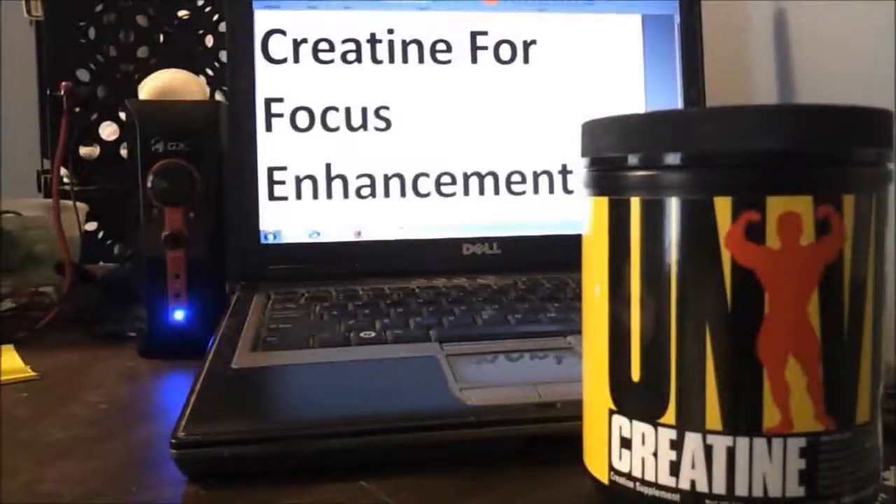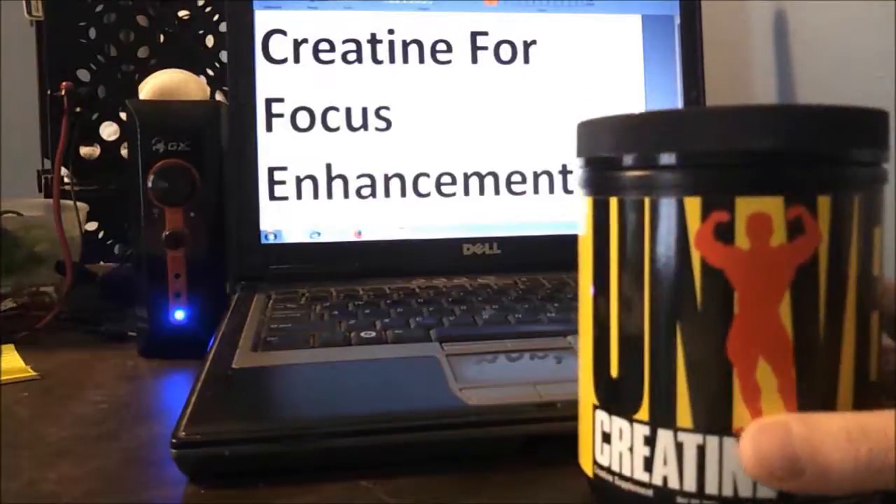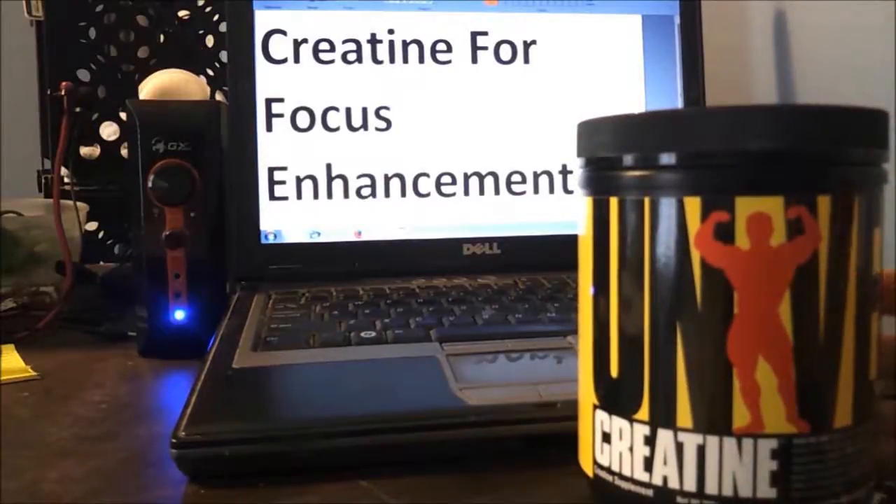In this video I want to shed a little light on the concept of creatine as a nootropic. Considering its method of action it seems astoundingly under-talked about in the nootropics community, although it's starting to gain some recognition, mostly for improving what's called fluid intelligence.